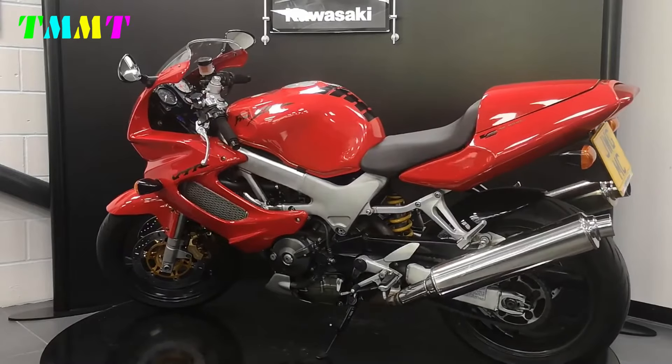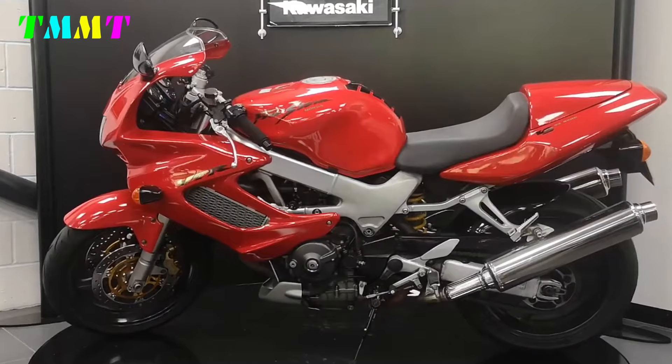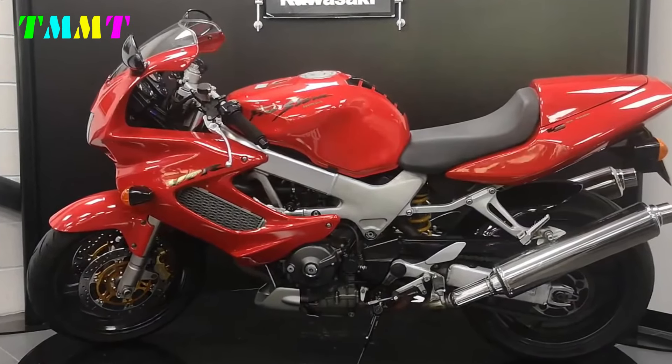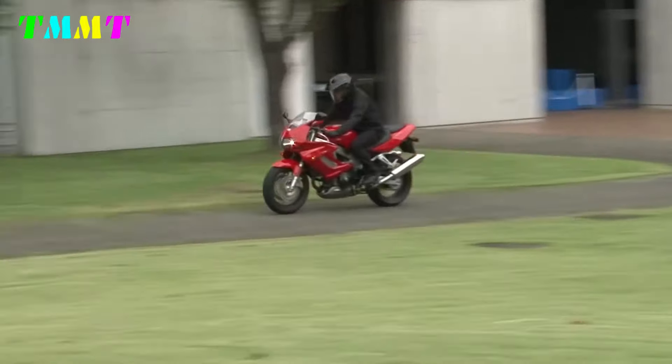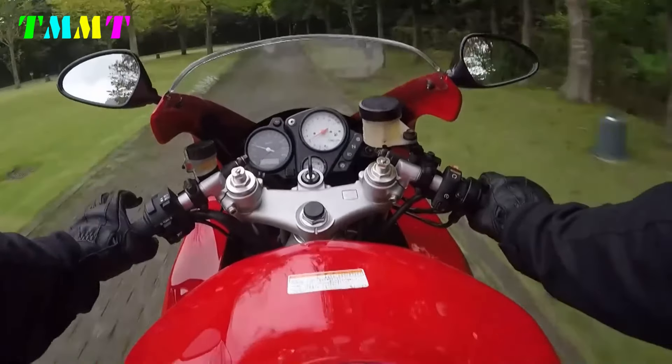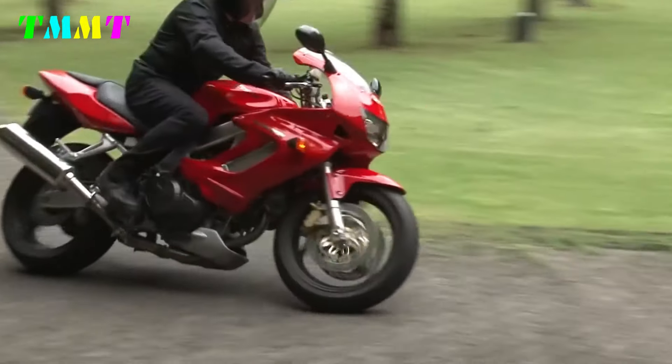The sturdy twin steel frame provides stability and durability, while the telescopic front suspension and monoshock rear suspension ensure optimal comfort and control. With a 19-litre capacity fuel tank, the VTR-1000F allows riders to travel long distances with fewer refuelings.